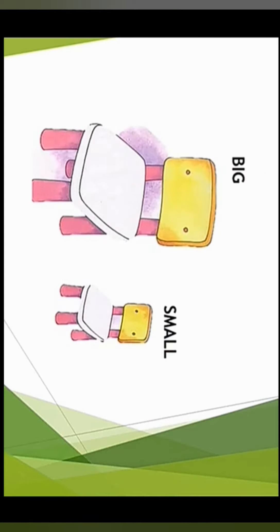Let's see the next picture. In this we have two chairs. The left one is big and the right one is small. This is the small chair and this is the big one.